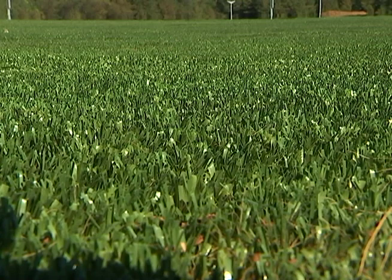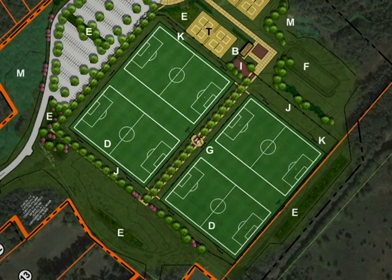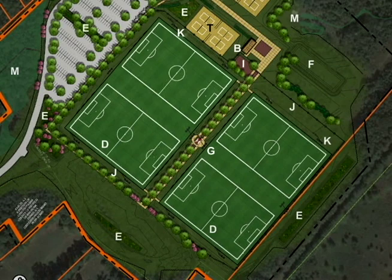We have a little over 10 acres of artificial turf that will support many different configurations of fields, but the largest single configuration would be four NCAA size soccer fields playing simultaneously.